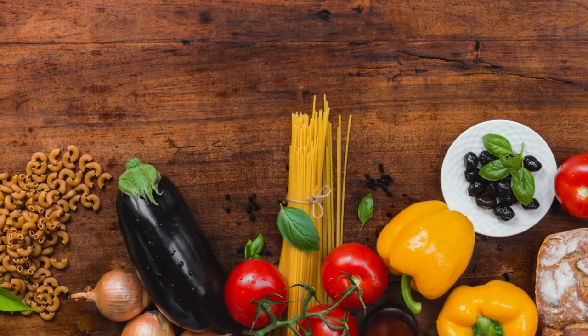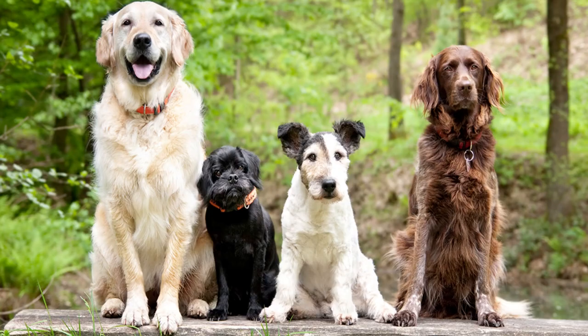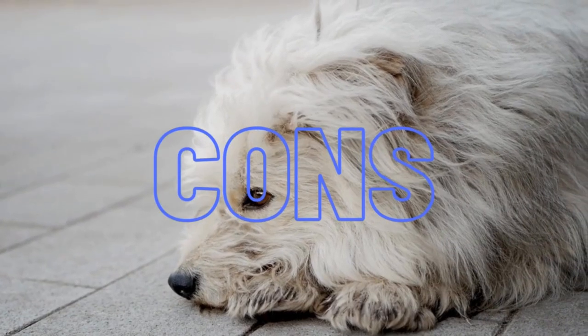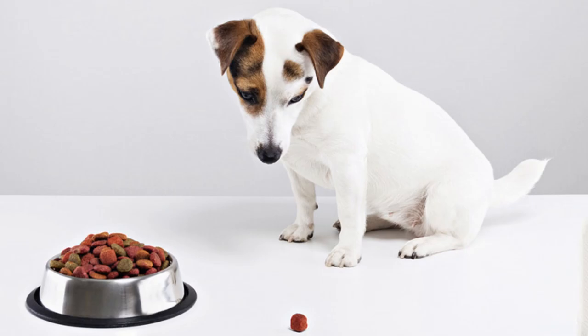Pros: Heat-free cooking process, essential ingredients, for all ages, breeds, and sizes. Cons: Contains poultry, contains palm fruit oil, not for picky eaters.